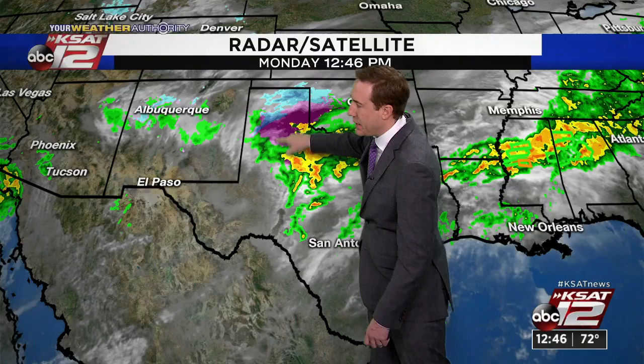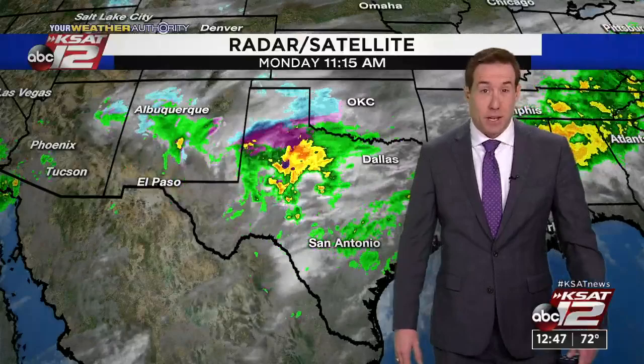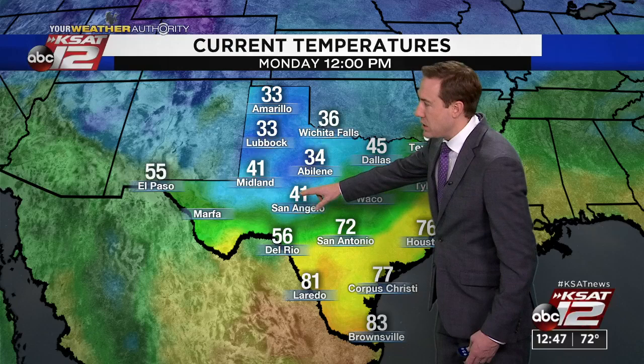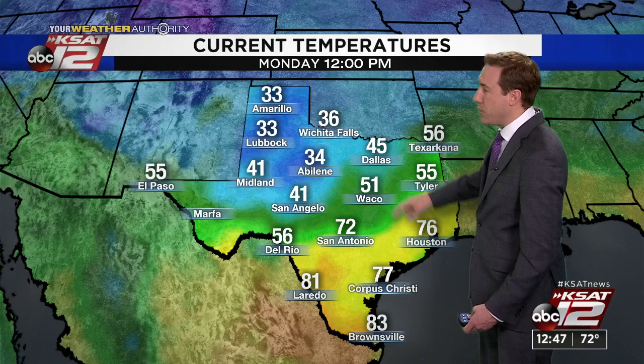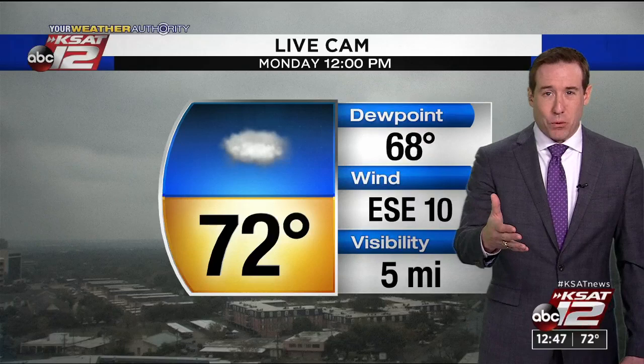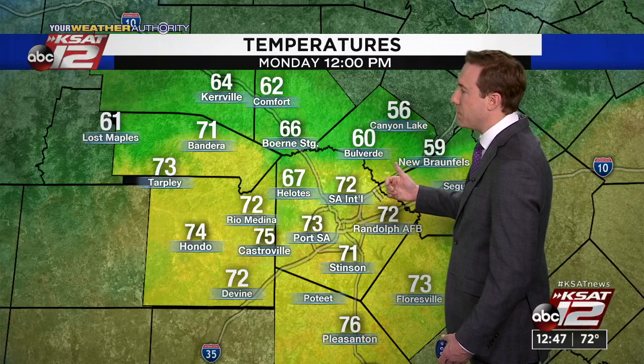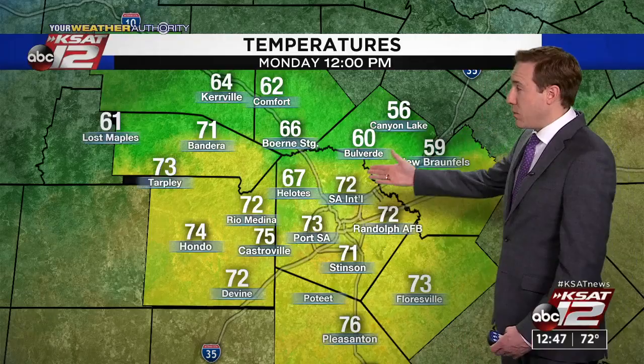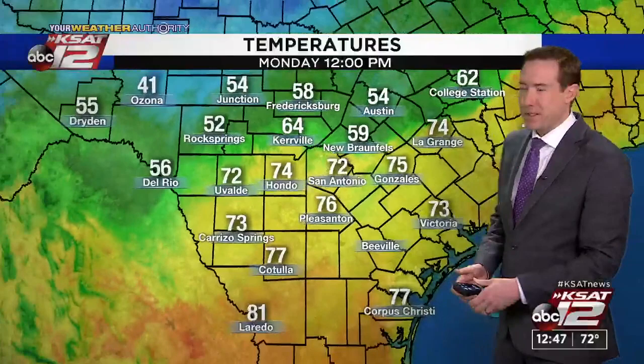Right now we're still at 72, but just to the north and west in San Angelo it's 41 — 51 in Waco, 45 right now in Dallas. Outside: 72 degrees, dew point at 68, visibility improving — we had some fog this morning. Temperatures around Bexar County are still in the low 70s. Going north: 64 in Kerrville, 62 in Comfort, and in the 50s for Canyon Lake and New Braunfels — even 58 in Fredericksburg, 54 in Junction, 52 in Rock Springs. The computer model shows we'll get showers and maybe a couple storms along the front, but by 6 o'clock things quiet down quite a bit. A couple more showers are possible into tonight and tomorrow morning — probably mostly showers tomorrow.